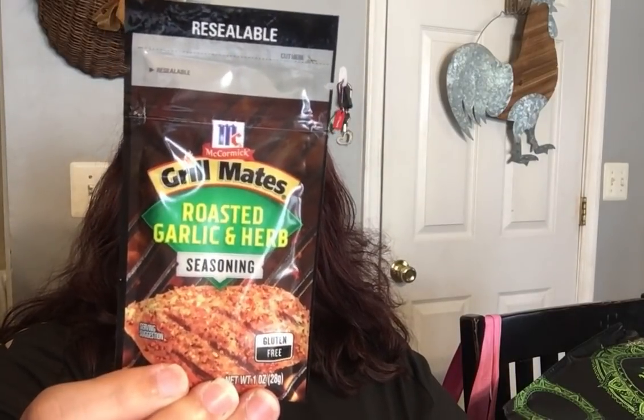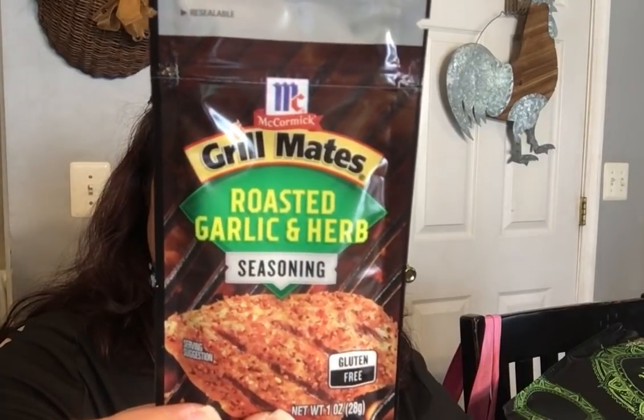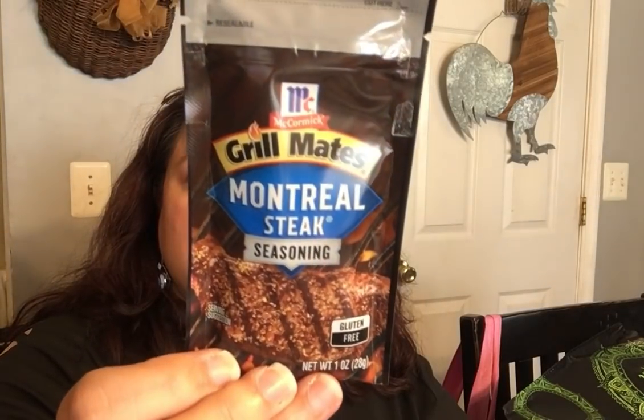In the cooking department they have new resealable one-ounce grill meat seasonings. They're resealable with a little closure inside — like a sandwich bag — so you only use a little and seal the rest. They had roasted garlic and herb, resealable Old Bay seasoning — my husband likes Old Bay — and Montreal steak. Also Lawry's in a resealable bag. I didn't get the Lawry's because I don't use those.